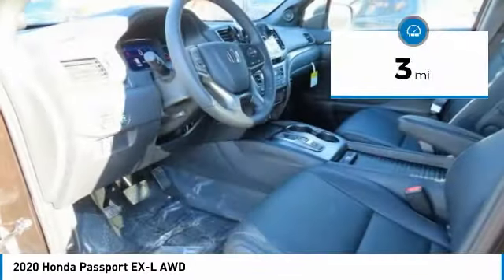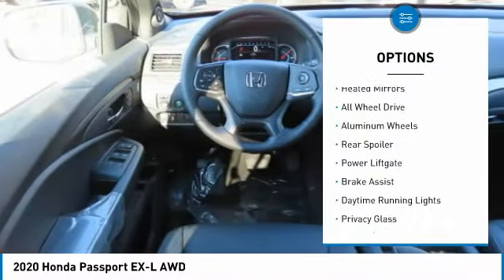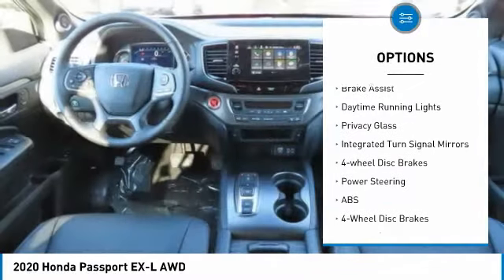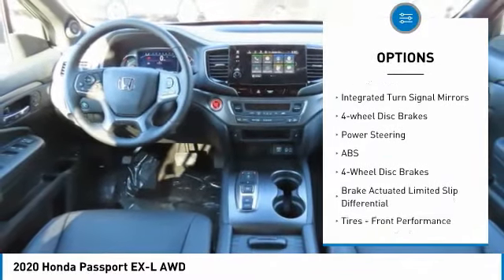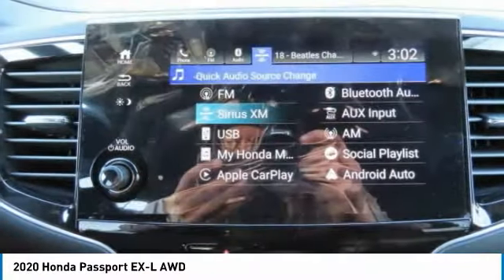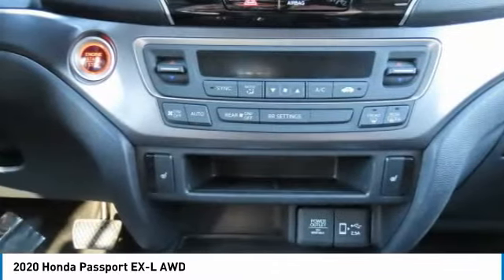This vehicle has less than 100 miles. Here are some of this vehicle's great options: heated mirrors, all-wheel drive, aluminum wheels, rear spoiler, power liftgate, brake assist, daytime running lights, privacy glass, integrated turn signal mirrors, four-wheel disc brakes.